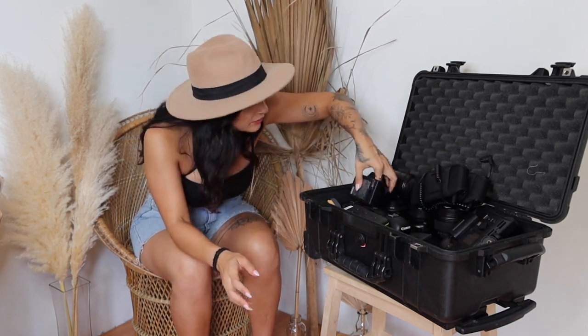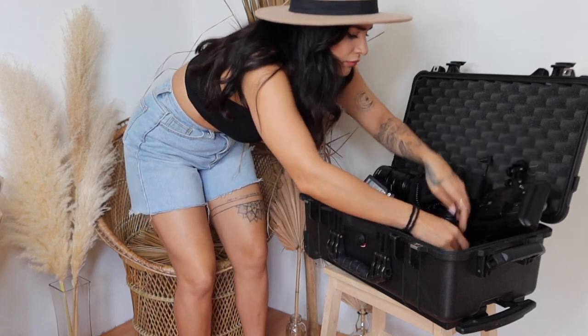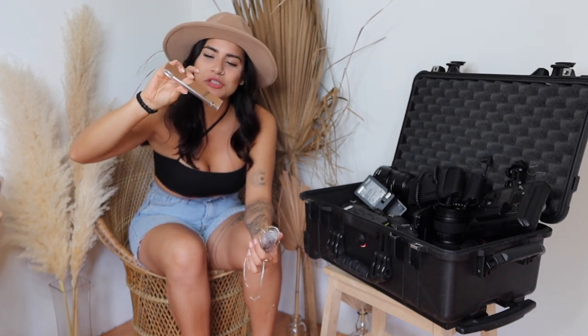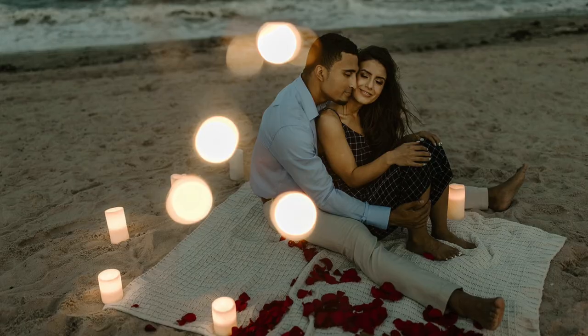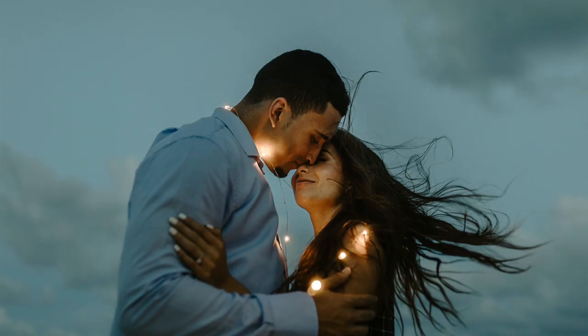A couple of fun extras: I have a little prism, which is fun to play with for some cool creative shots. I also have battery-powered string lights that are super cute to use for bridal and groom shots. I need to change these batteries but they're also fun to play around with - I'll show you an image I've used them for. And that's all for what's in my bag!